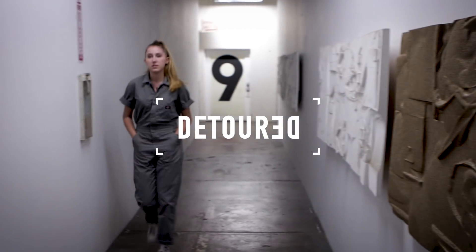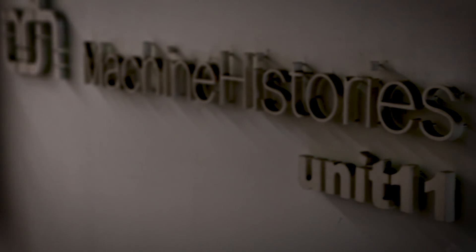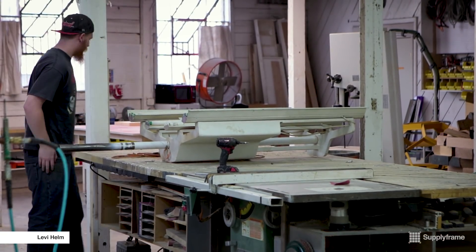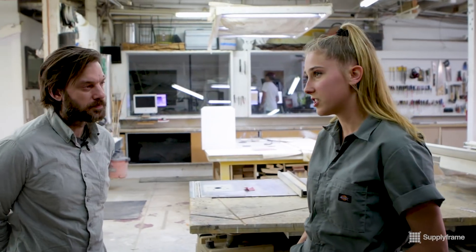Hey it's Magenta here from Supply Frame Design Lab and today I'm at Machine Histories in Los Angeles where Jason and Steven are going to show us their fabrication facilities. I heard about these guys through a previous resident of ours, Bruce, and then I looked you guys up online and got really interested in the projects you were working on.